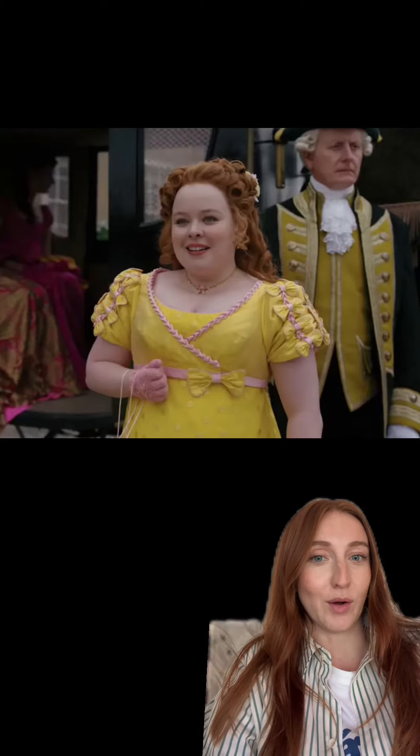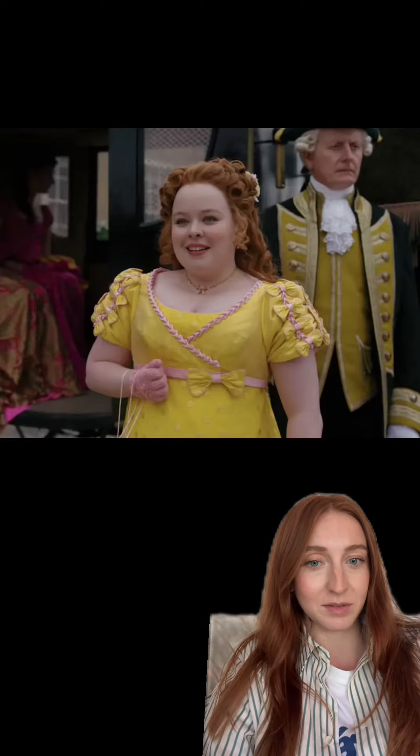I love Penelope in yellow. This look is amazing with all the bows and the matching bag. Here she is in yellow again, this time a cute little sunflower dress. I'm so excited to see her in darker colors for this season.